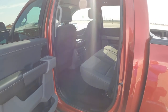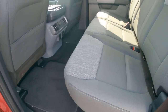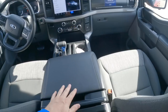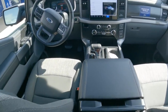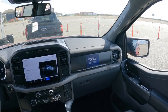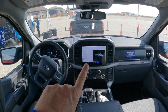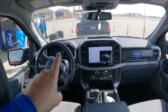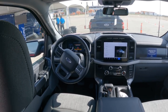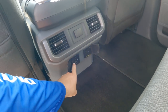Stepping into the XLT, it looks virtually identical to the XLT Power Boost with the 402A package we reviewed earlier this year, except you can't order a Lightning with a three-person front row seating. All Lightnings include the console shifter and five-person seating. And like the Pro, the digital gauge cluster and 12-inch Sync 4 screen are also standard here on the XLT.